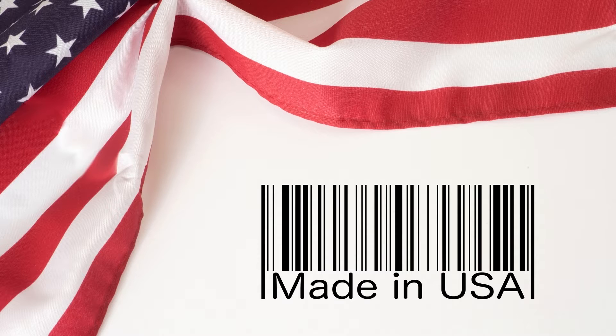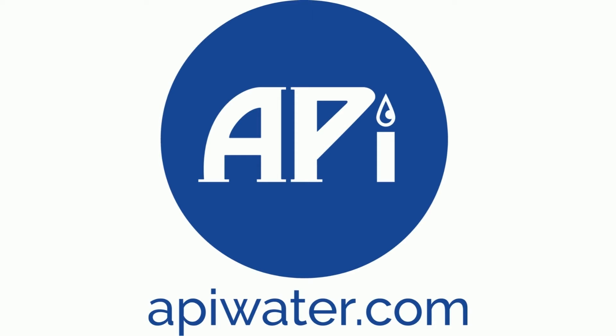Sourced, packaged, and shipped in the U.S.A. For more information, visit apiwater.com.